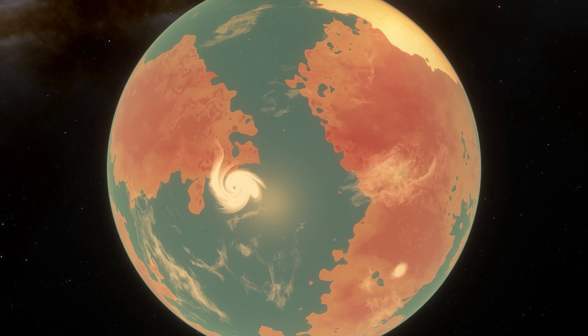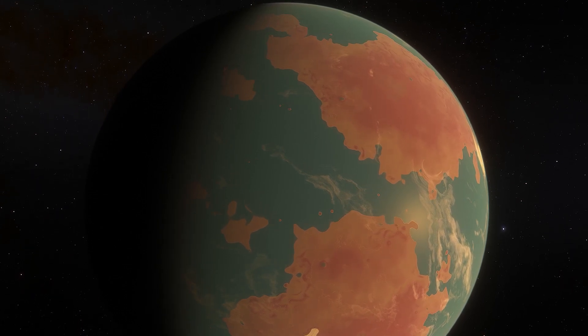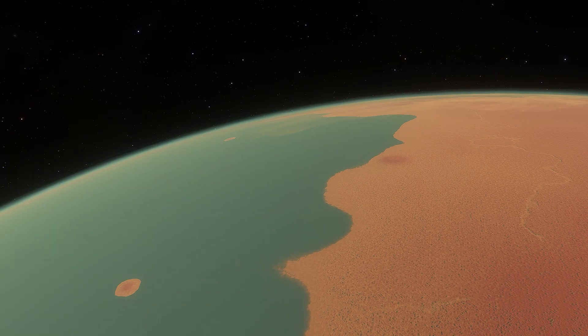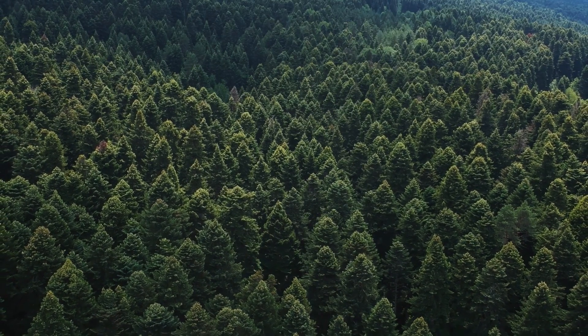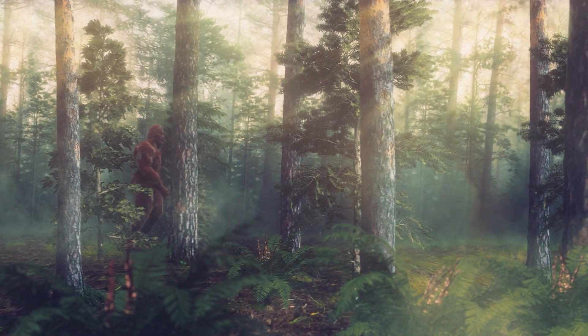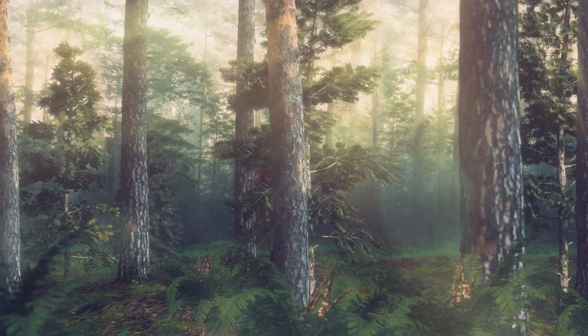What could this larger-than-life world be like? Some scientists believe that Kepler-22b's surface could be covered in vast oceans, with an average temperature similar to Earth's. Imagine the alien sea creatures that could inhabit such an environment. Other experts speculate the exoplanet might be covered in dense forests, teeming with a diverse range of lifeforms. Could this be the home of the next extraterrestrial?